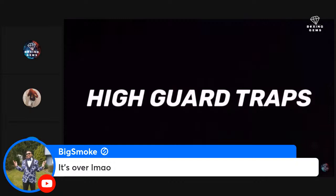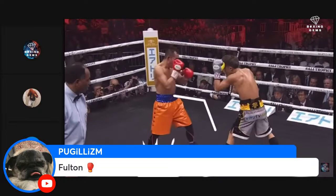When Inoue applies pressure, it's usually behind an inconsistent high guard that he uses in order to slip, block, or step back and counter.